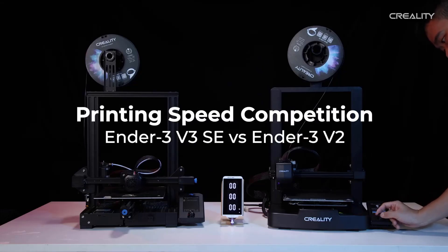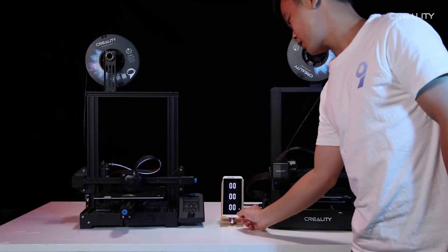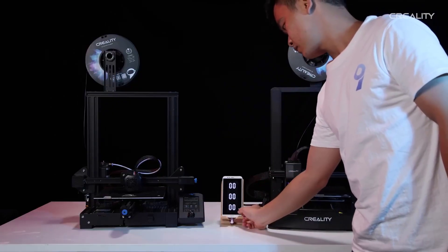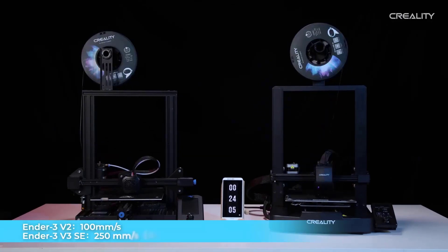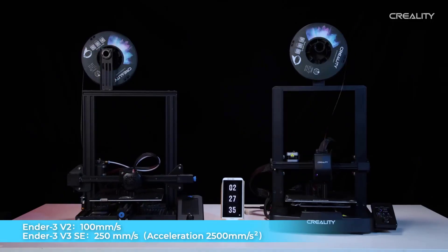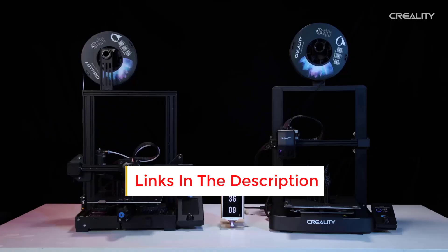Welcome back to the channel where we bring you the top tech and home essentials to help you shop smarter. Today we are looking at the top 5 best 3D printers, carefully selected for performance, reliability, and real user value. If you're searching for the right 3D printer for projects, business, or creativity, this list will guide you toward the best options available.